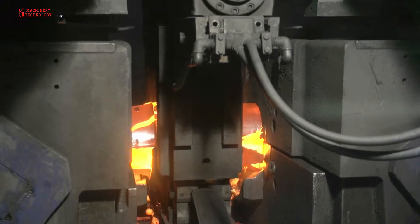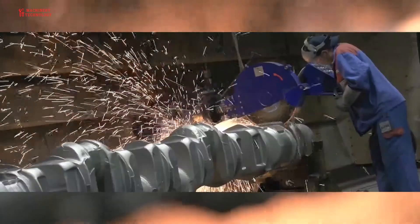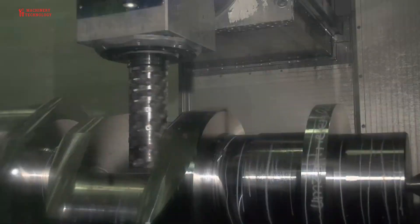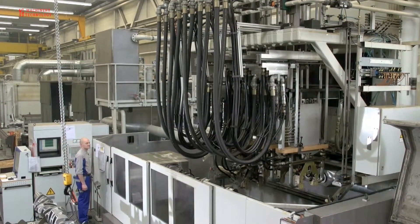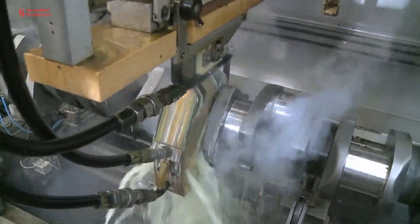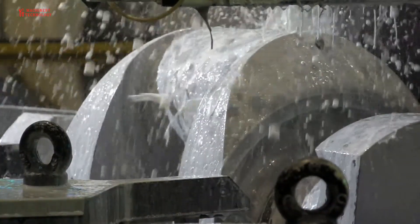Stress relieving: after rough machining, the crankshaft may undergo stress relieving to reduce internal stress and enhance its stability. Fillet rolling: fillet rolling is a process used to strengthen the fillet radius between the journals and the crankpins. This step enhances the crankshaft's fatigue resistance.